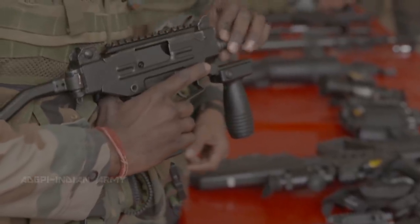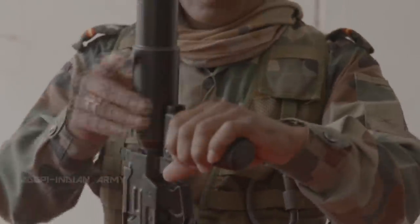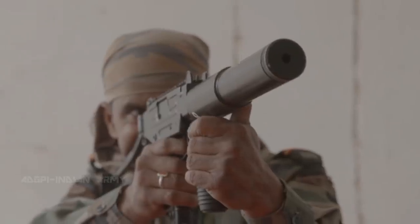Next, the Israeli micro-Uzi submachine gun with a sound suppressor. It can spray a small area with over 1,200 rounds per minute. It's light, at a little over 2 kilograms.